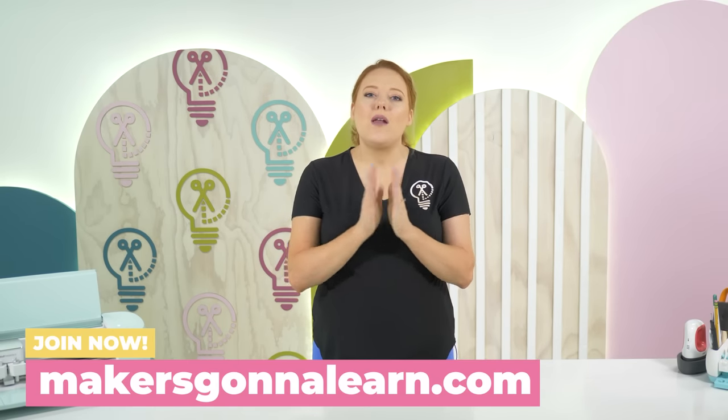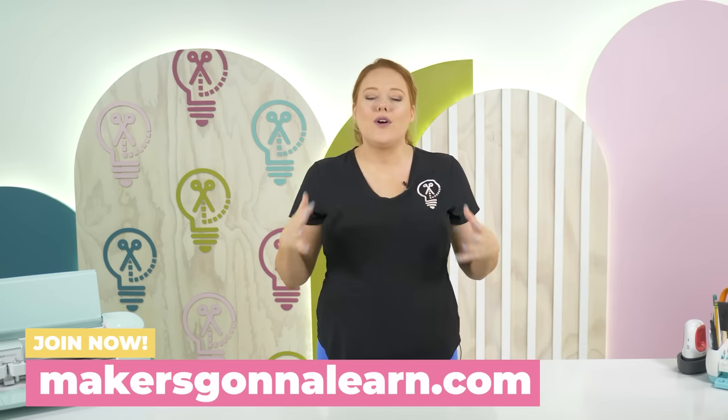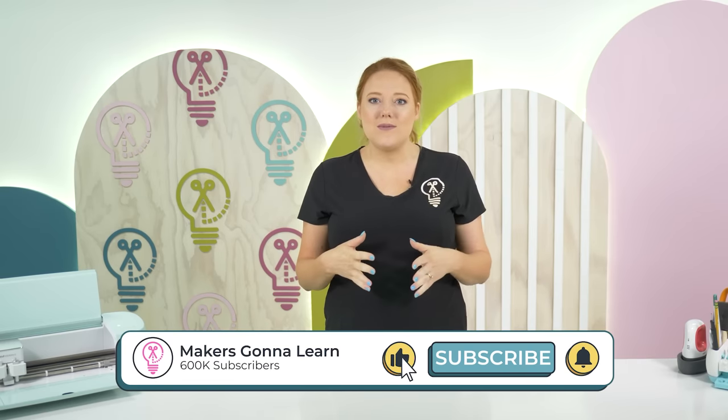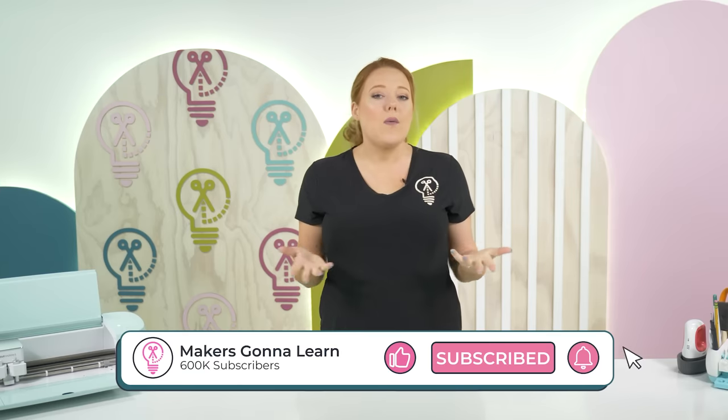If you liked today's video, make sure to go to our channel and watch our other Temu content. We have tons of creative crafty content as well as Temu content and we would love for you to check it out. If you're not already subscribed, make sure to hit that subscribe button and the bell notification — that way every time we post a new video, you guys are the first ones to know. We'll see y'all in the next one.